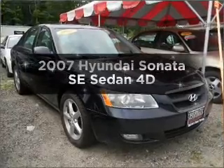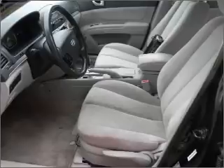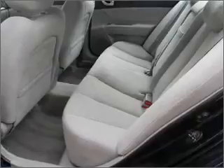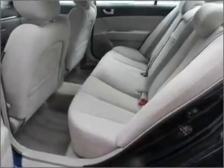Introducing the 2007 Hyundai Sonata. Travel the roads in style and comfort in this great vehicle, with a reliable engine connected to a smooth shifting automatic transmission. Premium wheels lend a distinctive appearance. Brake safely with the anti-lock braking system.